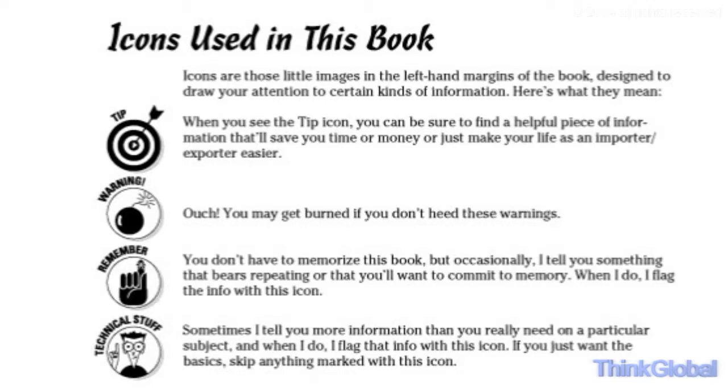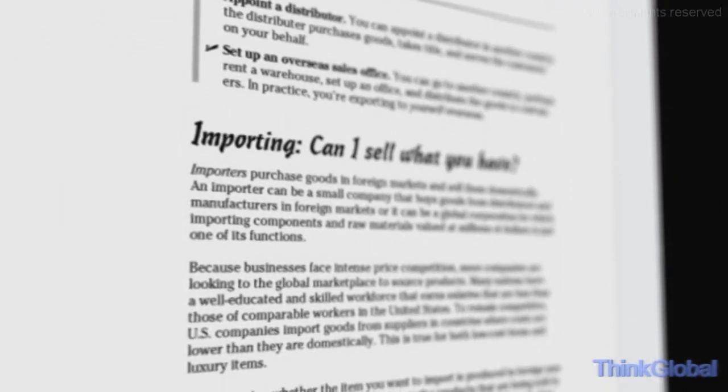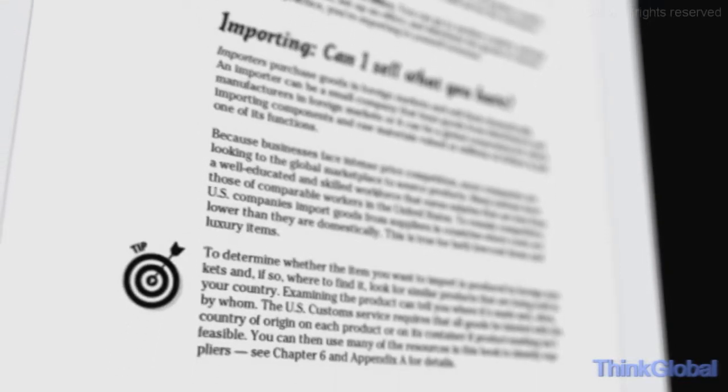For example, there's a tip on segmenting your market. And there's a reminder that the product you choose to import or export can be targeted to the consumer market, the B2B market, or both. And remember, a product that is successful in the United States may not necessarily appeal to buyers in other markets.